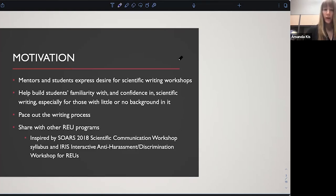We would like to share this with other REU and REU-like programs. We were inspired by the SOARS Scientific Communication Workshop, which has a syllabus available, and also the IRIS Anti-Harassment and Discrimination Workshop. Daphne, one of the co-directors for the NWC REU, knew that I became interested in teaching scientific writing and hosting workshops as a grad student. When I was at OU, I worked in their writing center for quite a few years doing one-on-one work with students, classroom visits, workshops for grad students, undergrads, and visiting high schools.